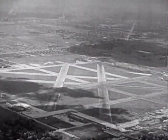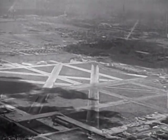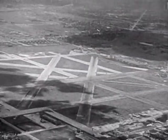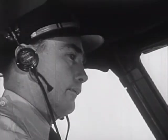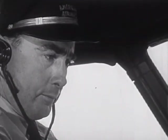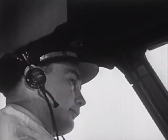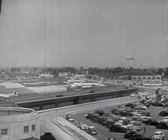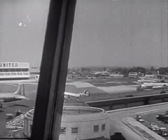Now the pilot can see the landing field. He can see the runways where planes land and take off, and he can see the airport buildings around the field. Now the pilot is getting ready to land. The runway is clear — the man in the control tower has seen to that — and our pilot brings his plane in to a smooth landing.